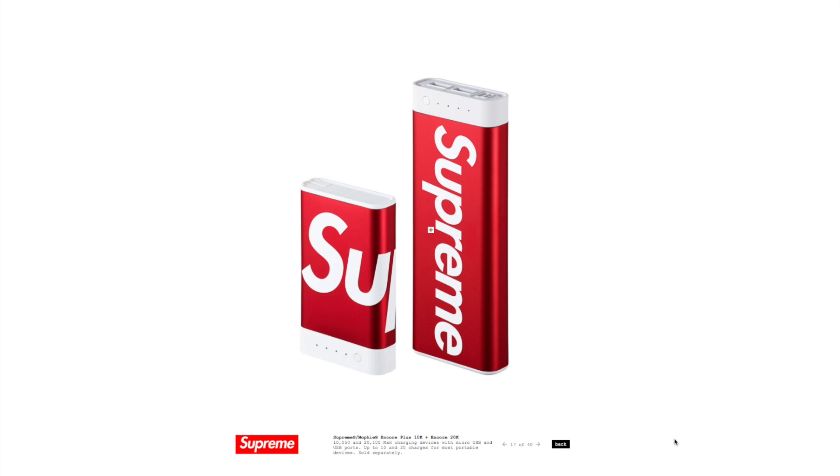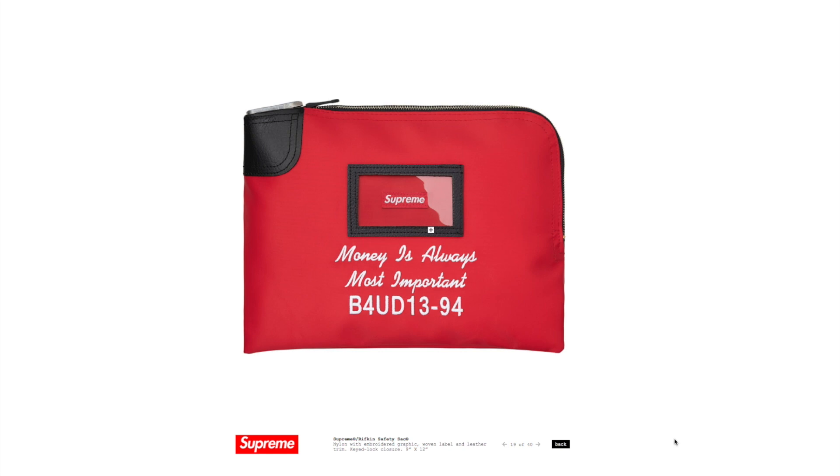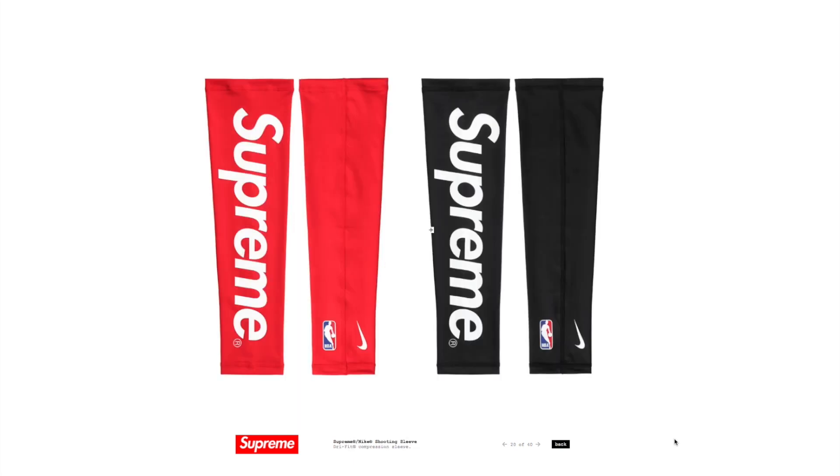There's also a Mophie Encore Plus — they keep upping the ante on how long you can recharge your stuff, as the lines for Supreme keep getting longer and longer. You also have a lock box, not that big — about the size of a small tackle box. And then there's a safety sack; nylon with an embroidered graphic, woven label, leather trim, and keyed lock closures. Not that it's going to really deter people from just cutting it open, but if you're into it, you can get it.